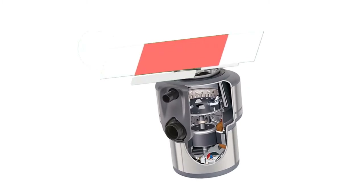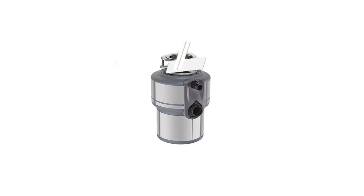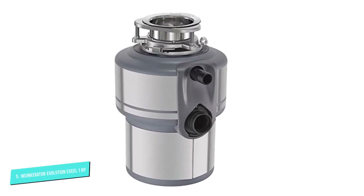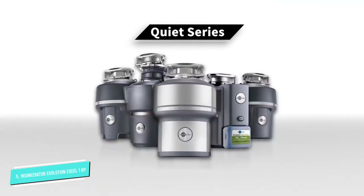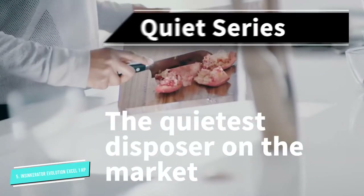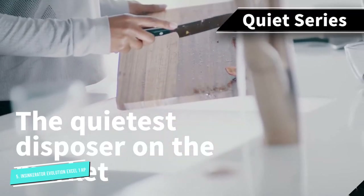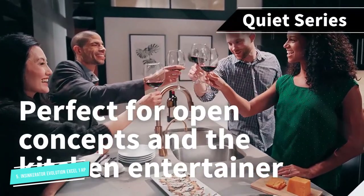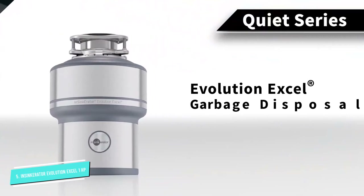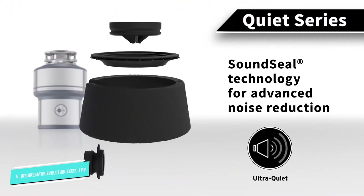Number 5. Chief among the Insync Carator Evolution Excel's best qualities is its superior sound insulation. The machine's patented sound seal technology combines advanced insulation and anti-vibration properties to keep the Excel nice and quiet. Not to oversell it, but so far it's the quietest disposal unit for residential use. The unit has a 1HP 1725 RPM Dur-Drive induction motor at its base, allowing the motor to operate with high efficiency and a decreased demand for maintenance.